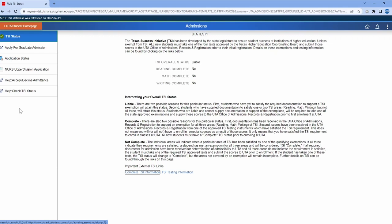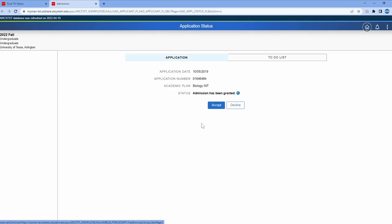On the left side navigation, select Application Status. You will then see an option to accept your admission. Click Accept.